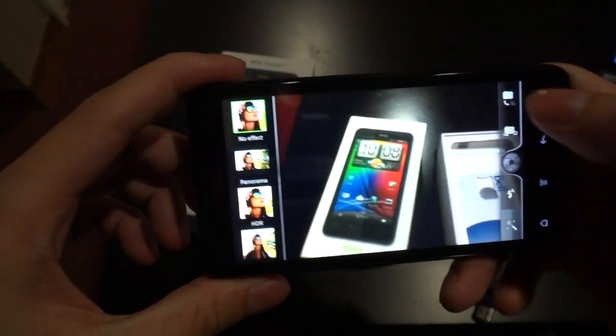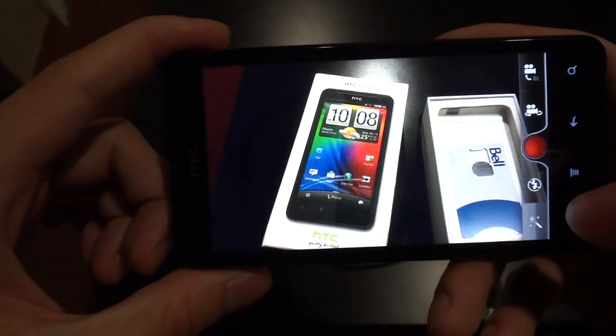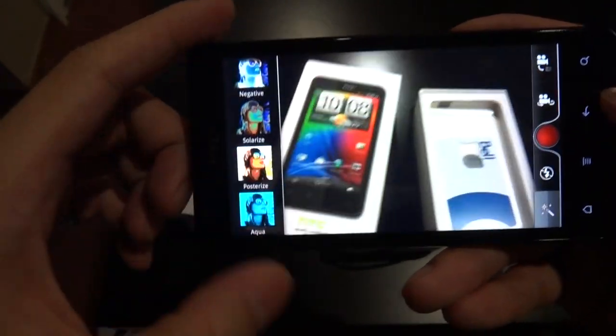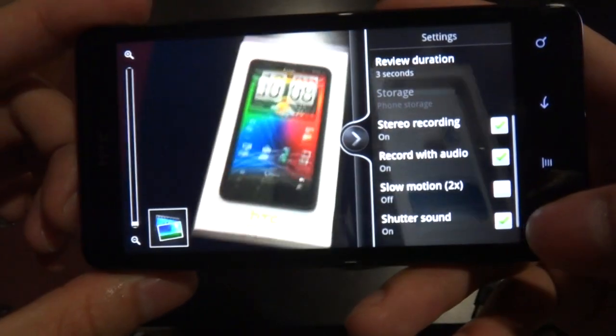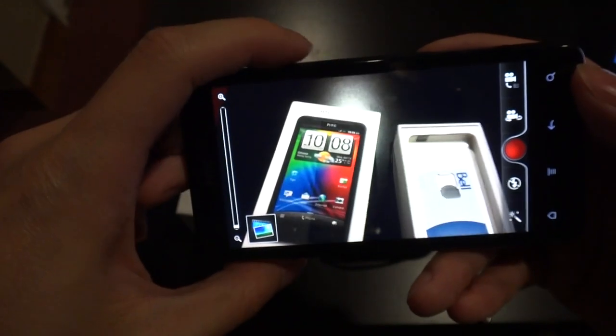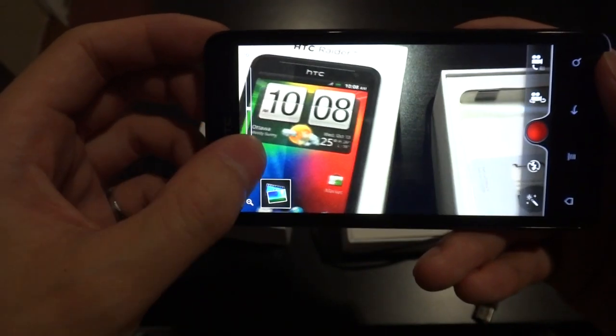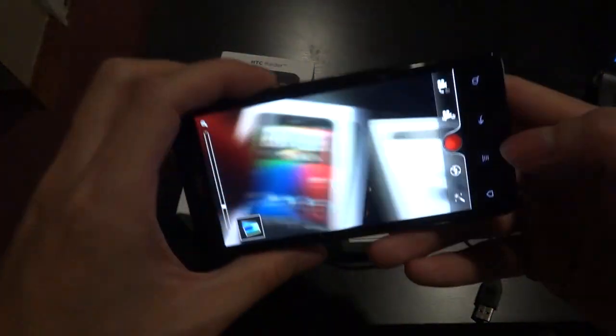For the camcorder, it records up to full 1080p HD and it even comes with filters as well as slow motion mode. Zooming is done with either the on-screen controls or the volume rocker, but there's no dedicated camera button.